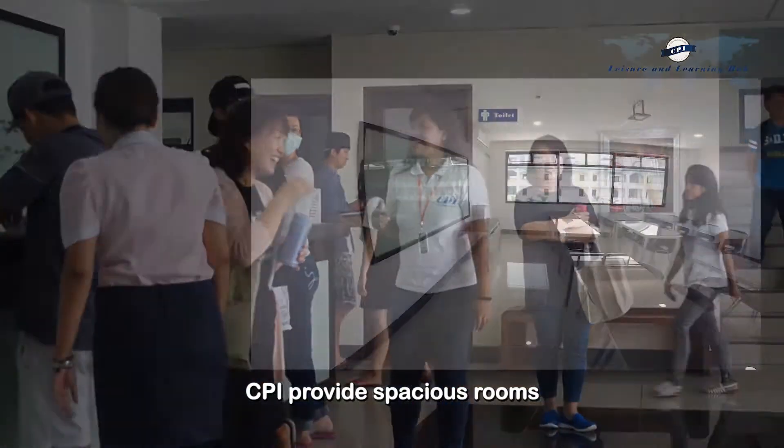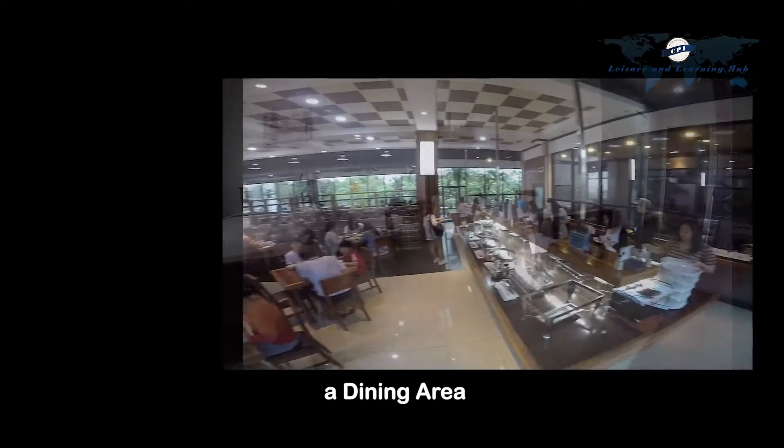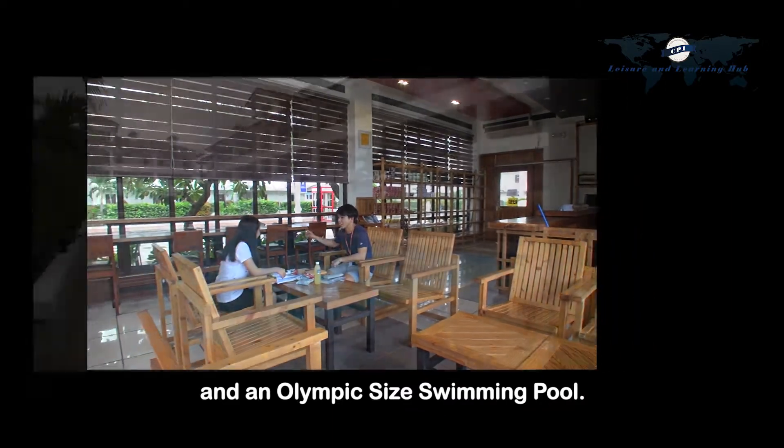CPI provides spacious rooms, comfortable student rooms, a dining area, a gym, a cafe, and an Olympic-sized swimming pool.